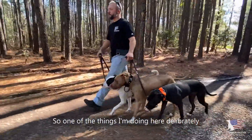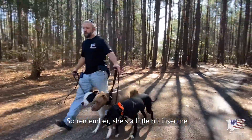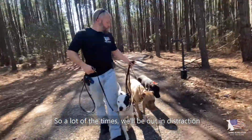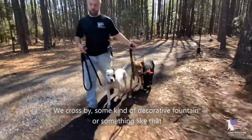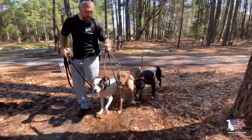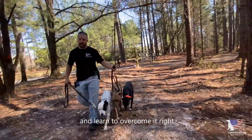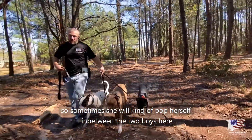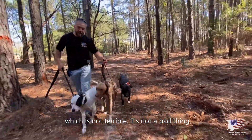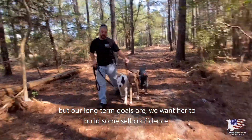One thing I'm doing deliberately — Jenny is on the outside. She's a little insecure, so we're trying to boost her confidence by putting her on the outside. Out in distractions, she's a little bit fearful. I'm forcing her to be on the outside so she goes through some of that stress and learns to overcome it. Sometimes she'll pop herself in between the two boys to get comfort, but our long-term goal is to build her self-confidence.